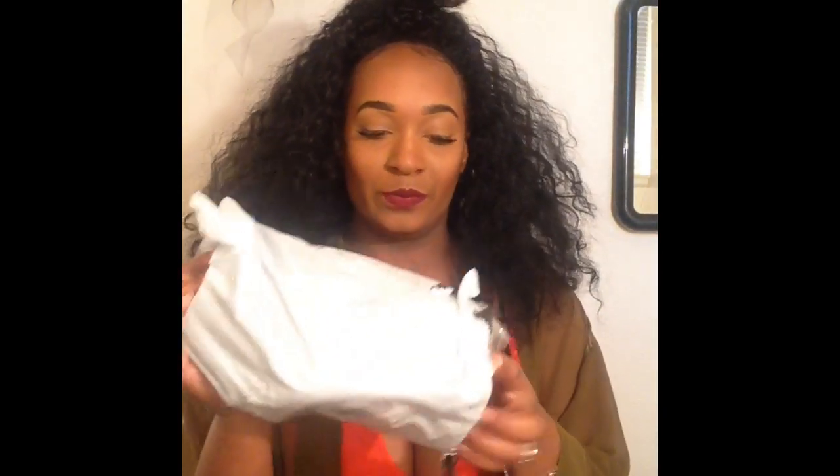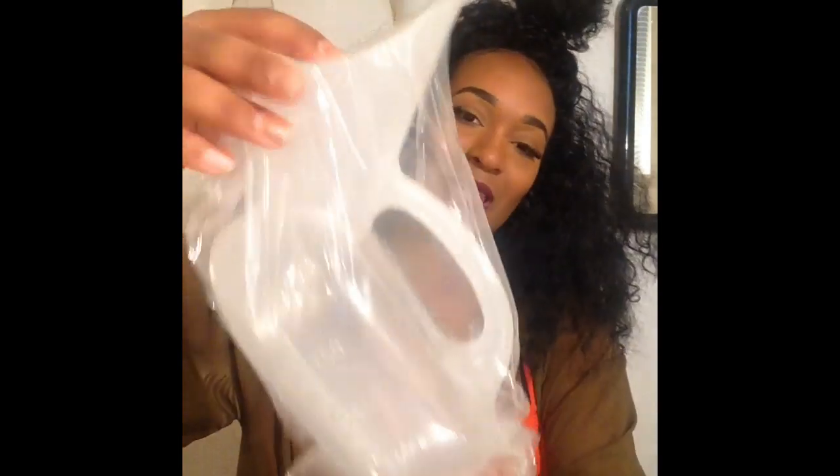I did get my Arnica tea. This was like $8.